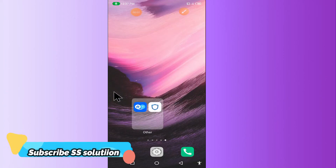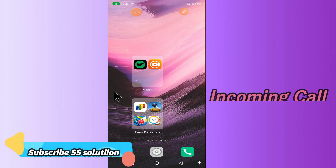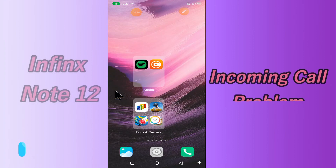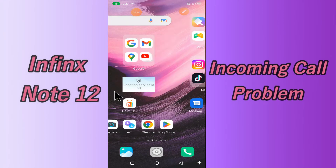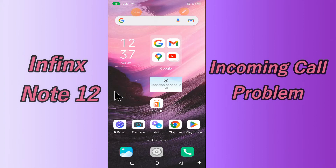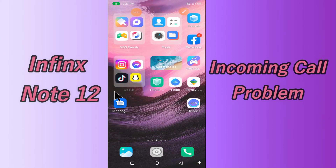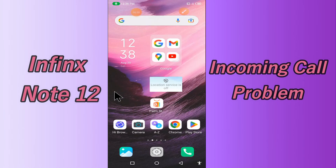Hi everyone, today in this video I'll tell you how you can fix the incoming call problem in your Infinix Note 12. If you're having an issue like your incoming call is not working or not connecting, I'll tell you a few tips and tricks that you can use to fix it. If you are new to my channel, don't forget to subscribe and press the bell icon. Watch the complete video and learn how you can fix it.